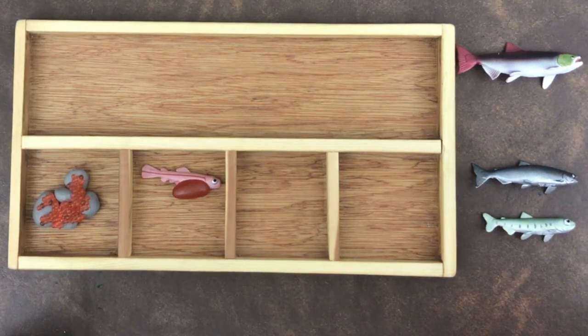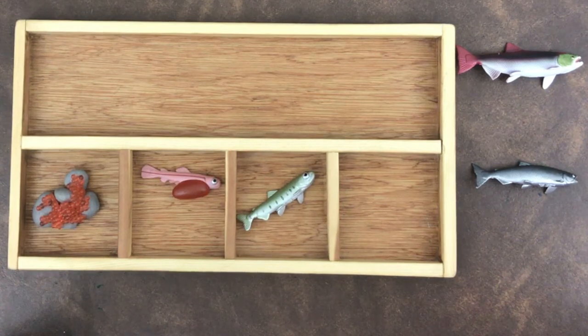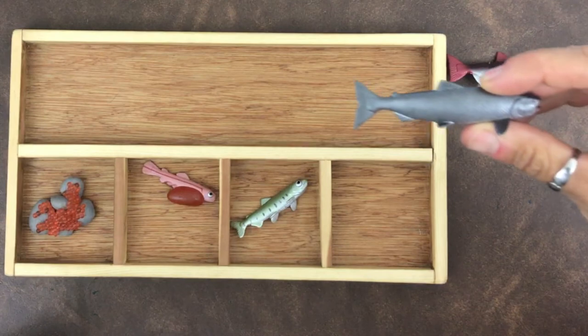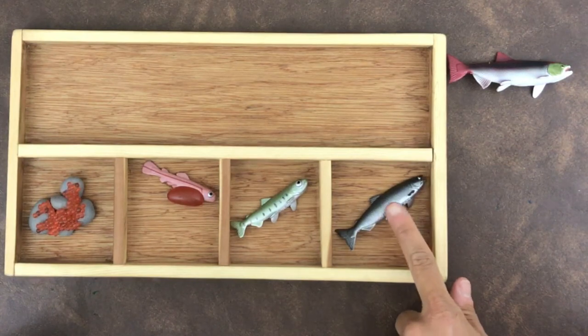What comes next, little scientists? That's right — parr! Do you see the little stripes on the sides of their bodies? As salmon grow, they become parr and develop stripes to help them camouflage and avoid predators. They leave the nest but will still remain in the freshwater streams for up to three years. The next step in the salmon life cycle is the smolt. When the parr is old enough, it will travel to the ocean where it will mature and live much of its life. In the ocean, they lose their stripes and appear more silver and blue — this is when they are smolts.